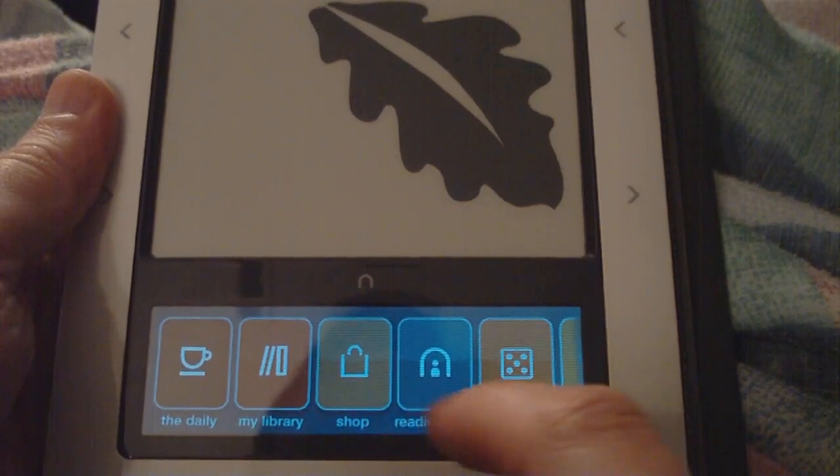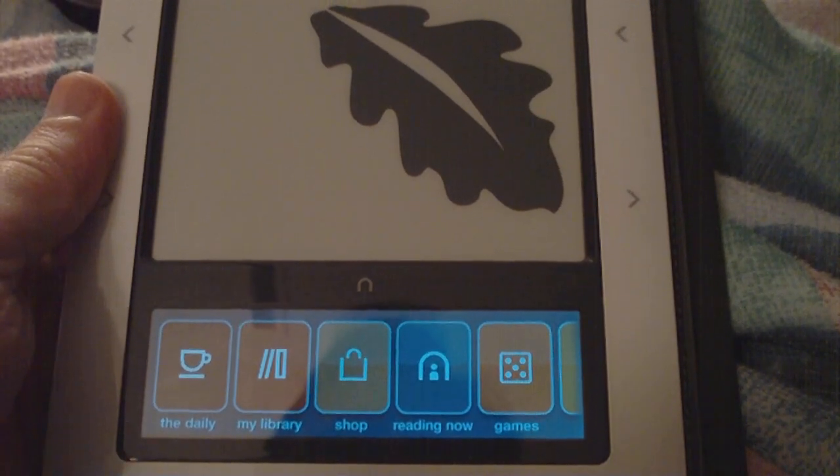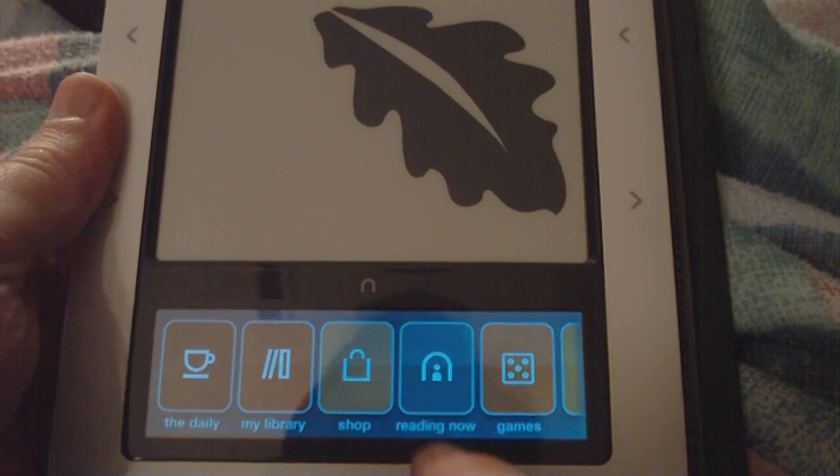This is the new Nook 1.3 operating system, and it's pretty cool.